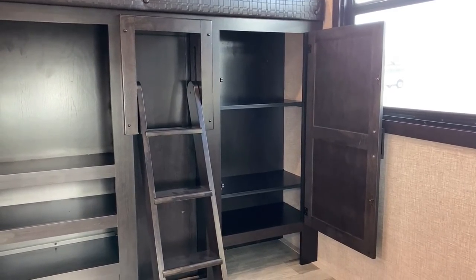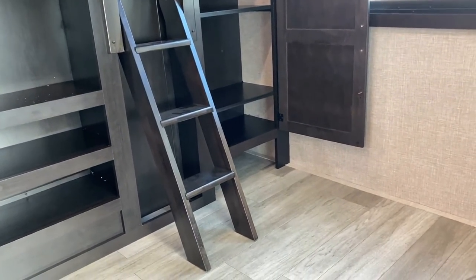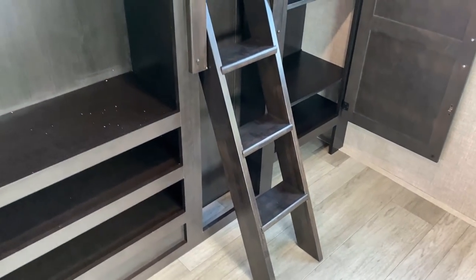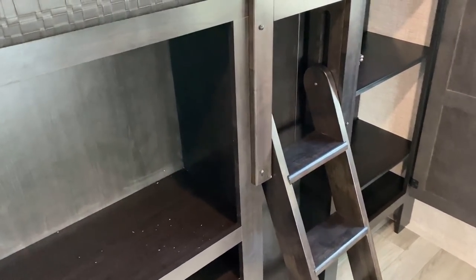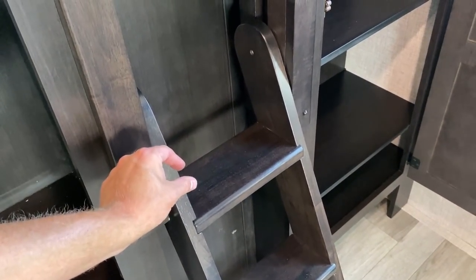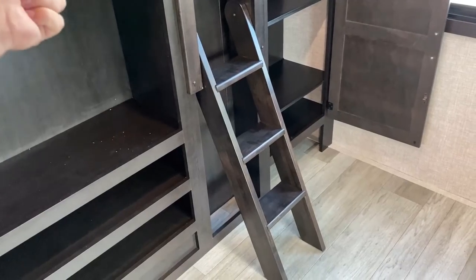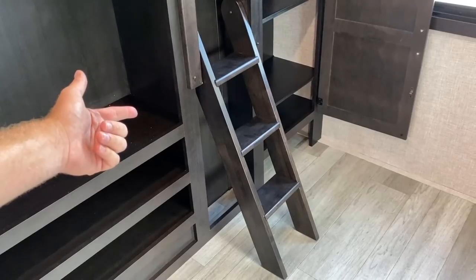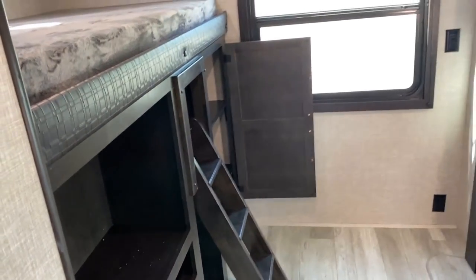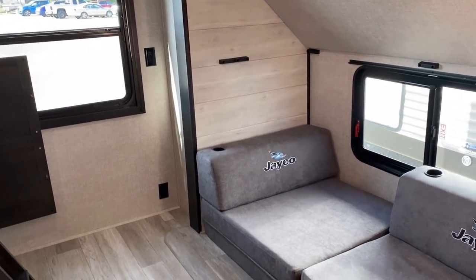Folded clothing storage in the bunk room is more useful than hanging space, but I'll show you some sweet hanging space in a moment. One viewer, I believe Tracy, pointed out the barefoot-friendly ladder — instead of little dowel rods that dig into bare feet, these big flat planks are heavier, stronger, hold more weight, and are friendlier on the feet. Jayco builds that in-house; it's not a part purchased from elsewhere.